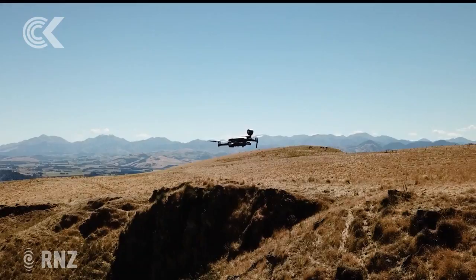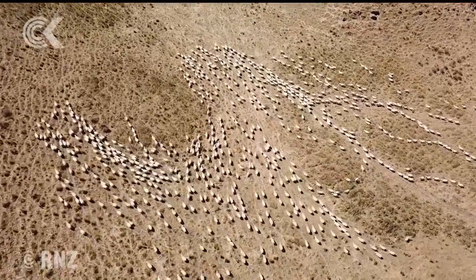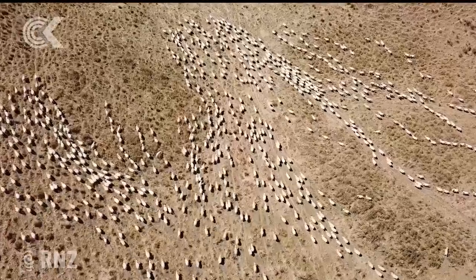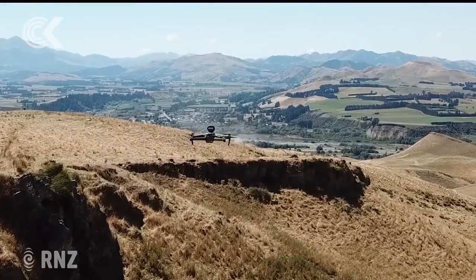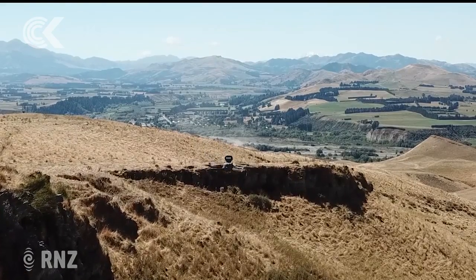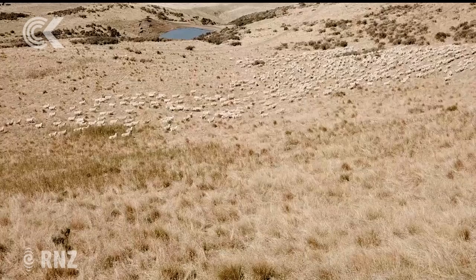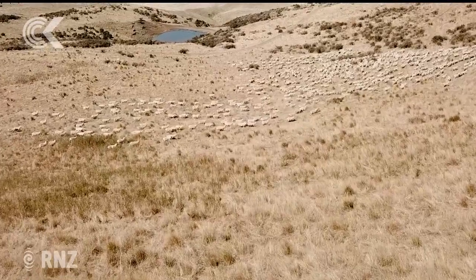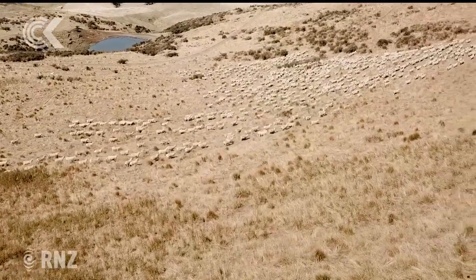While drones are a new part of the farming toolkit, Corey Lambeth says technology can sometimes let you down. With severe wind you couldn't fly a drone, and rain is also an issue — though he expects manufacturers will make developments to improve durability in winter conditions. But that's when you would use a dog, on wet days and the like.